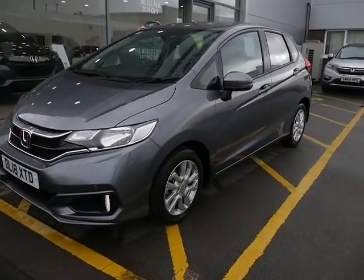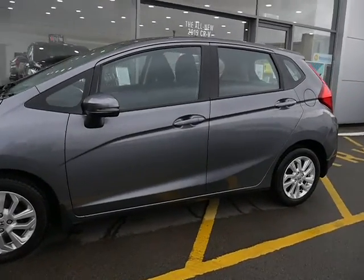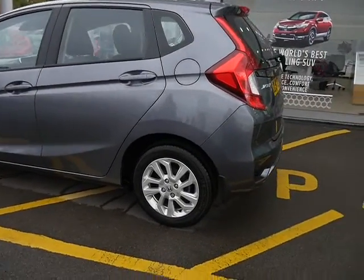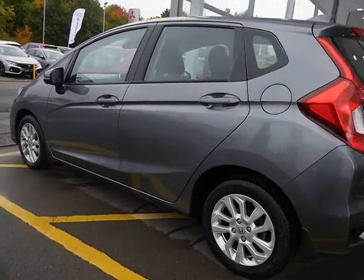Hello and welcome to JTQ's Honda here at Telford. I'm Amy and today I'm showing you around this really well looked after, low mileage Honda Jazz for sale. This is the SE model, a 1.3 six-speed manual gearbox, and it's an 18 plate, registered in 2018.